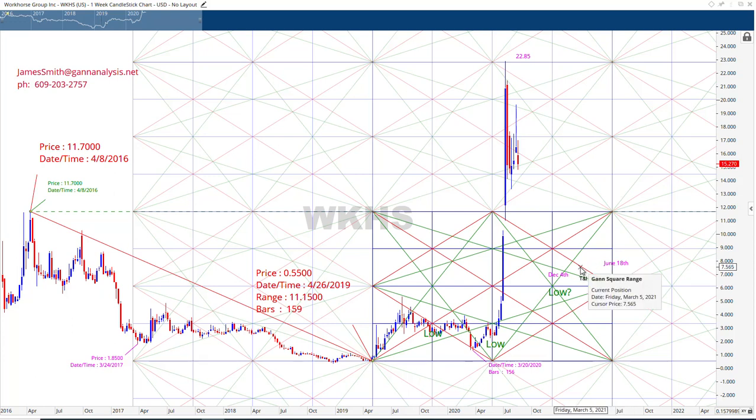That's all we're really saying. I hope this has been helpful. If you want more information about my service, send me an email at jamesmith@gananalysis.net. I do work on Forex, bonds, commodities, stocks, and Bitcoin — so whatever you're looking at, we've got you covered. This is an interesting stock to watch — it's very volatile. I'm not telling you to buy or sell it; I'm just explaining the principles of GAN. Thank you for your time.